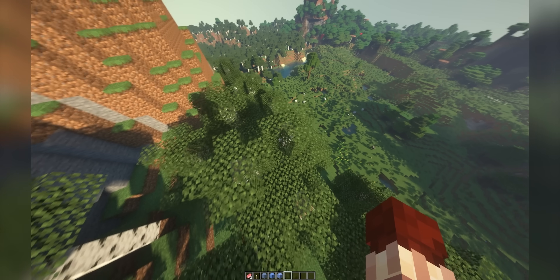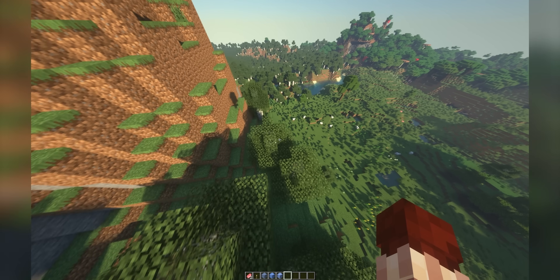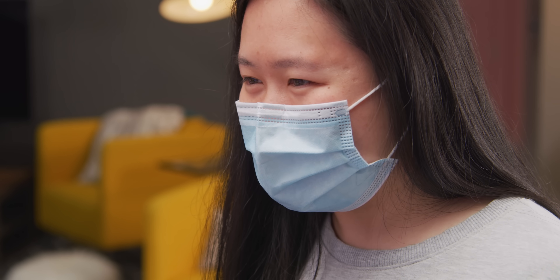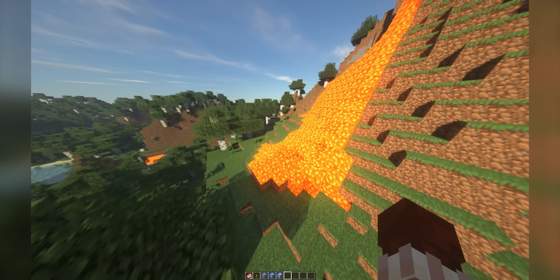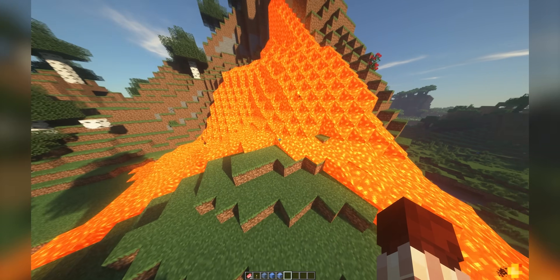I've never actually seen RTX Minecraft before. Where was the lava? I know it's supposed to be extra pretty, right? Yes, it's actually not that hard usually, if you know what to look for.